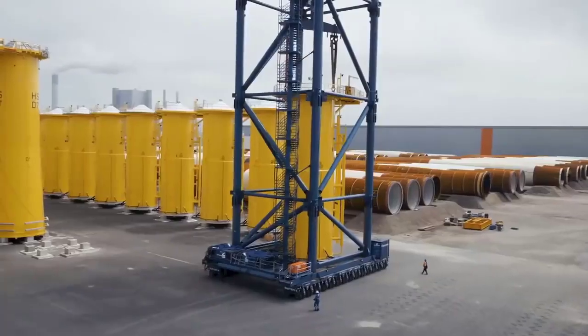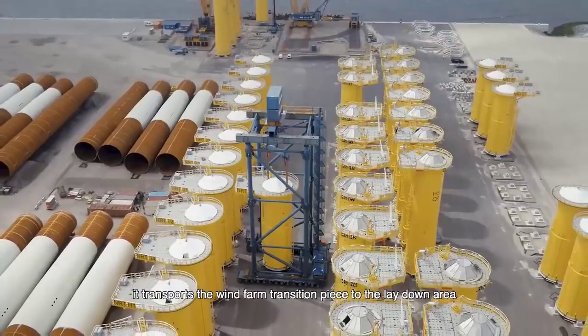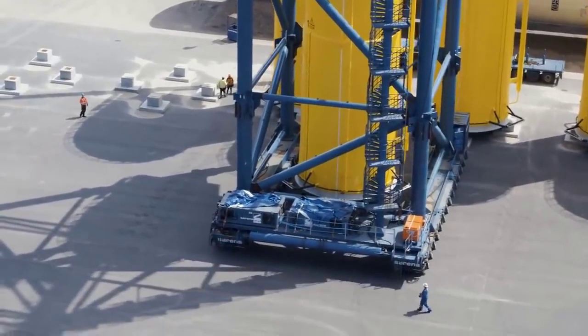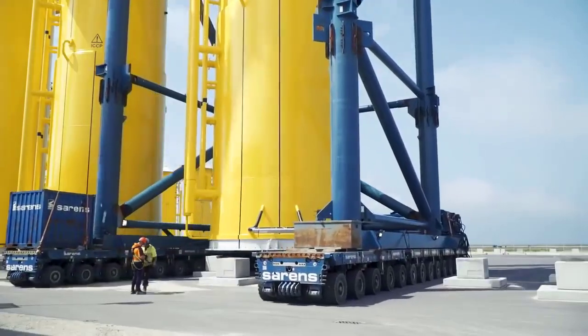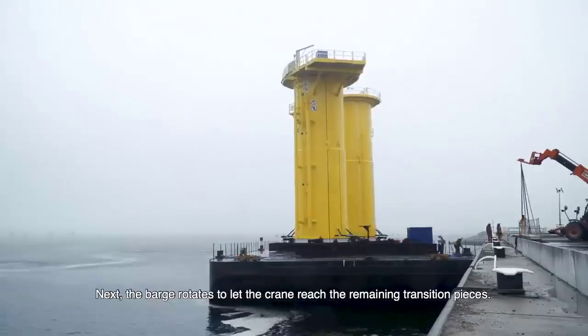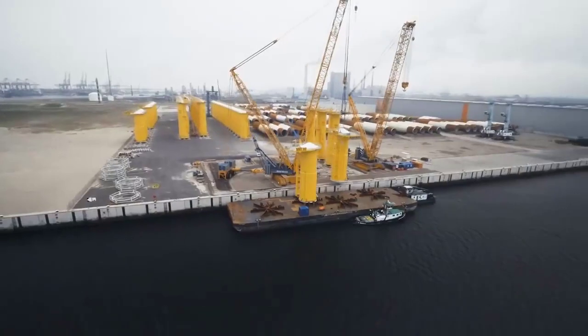Equipped with a Liebherr D9508A7 diesel engine, this powerhouse ensures optimal power delivery for seamless operations, even under extreme conditions. Its variable boom system extends up to 216 meters (709 feet), granting exceptional reach and adaptability across diverse project settings.